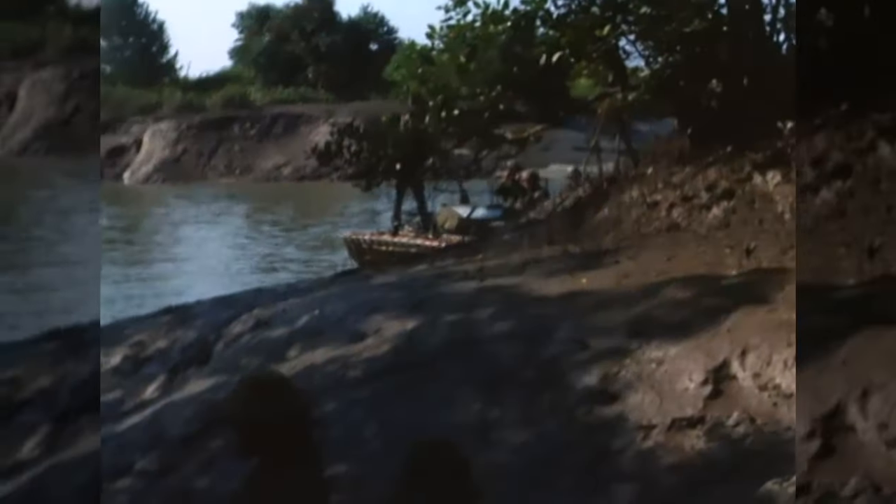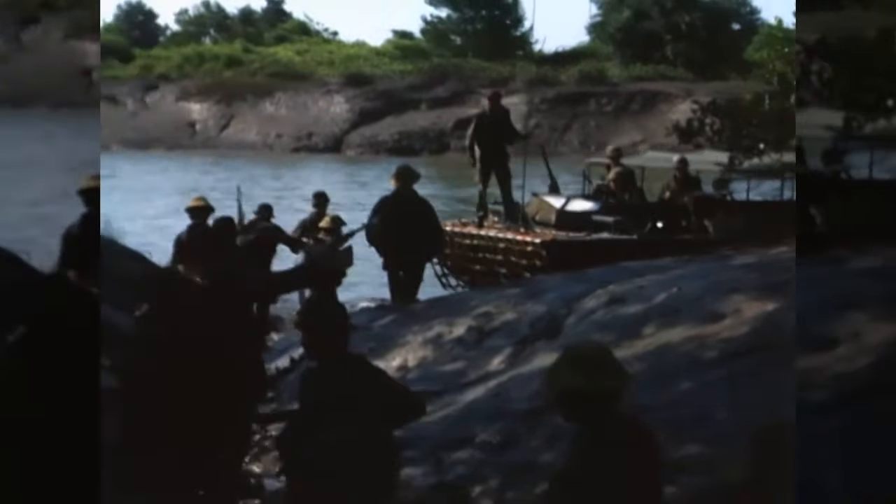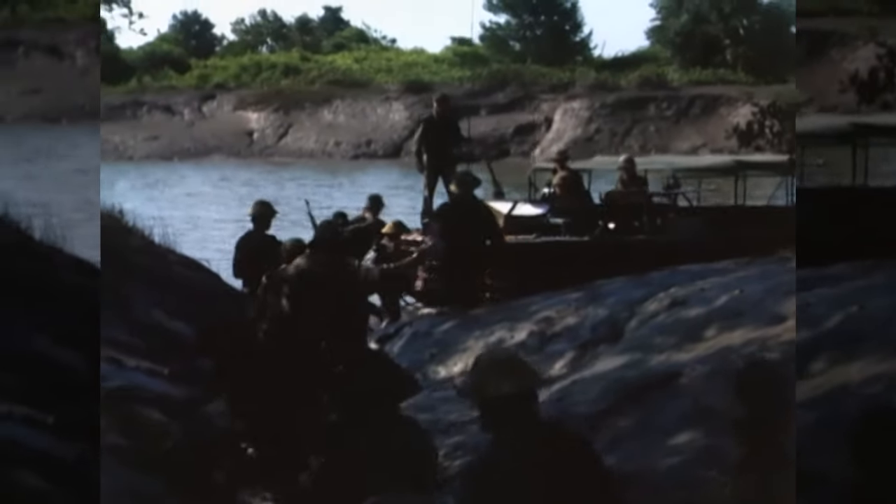Here we have some great actuality footage of a patrol from SEAL Team 1 in Vietnam from 1970, taken from the US National Archives. The film shows in great detail the weaponry of a SEAL Team in country. Let's take a look as we move through the video.